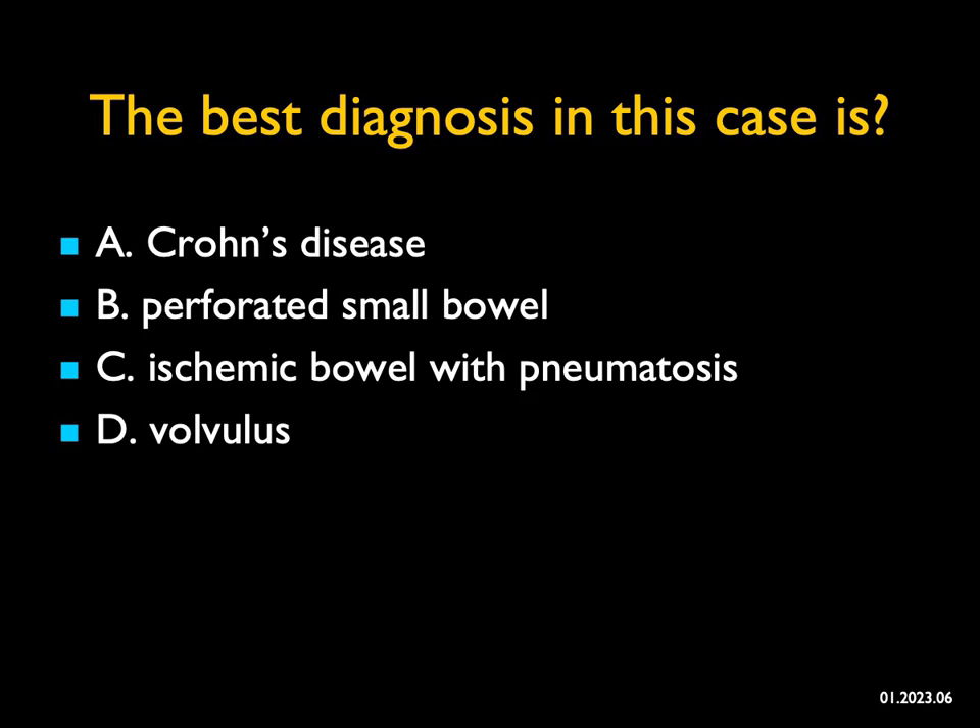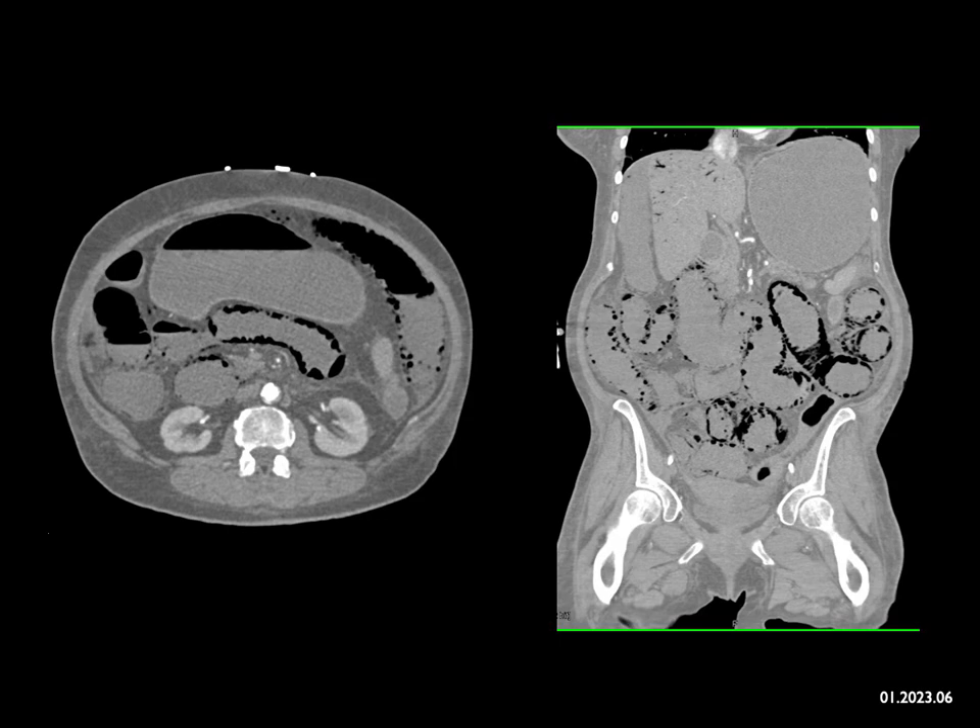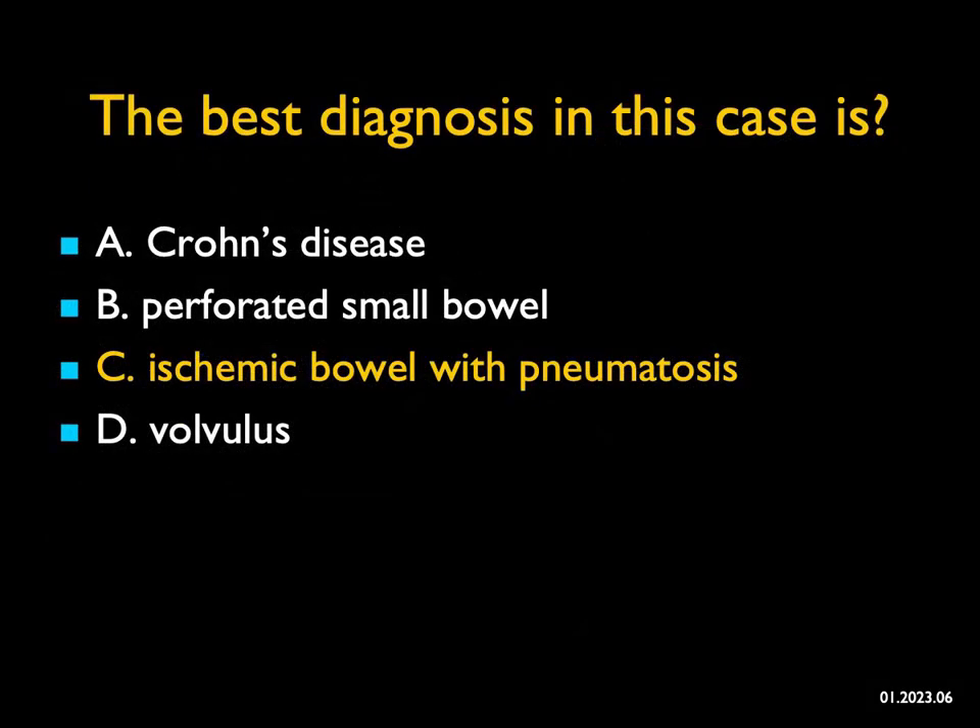The best diagnosis in this case — I'm looking at pneumatosis in bowel. There's also a small pneumoperitoneum and air in the portal vein. The most impressive finding is severe pneumatosis with portal venous air. Crohn's disease doesn't cause pneumatosis. Perforated small bowel is a consideration, but pneumatosis can be focal. When you see this much pneumatosis, you have to think about ischemic bowel. Volvulus can lead to ischemic bowel, but I don't see a twist — what I see is multiple loops of bowel, extensive pneumatosis, subtle portal venous air. This is a wonderful example of ischemic bowel.